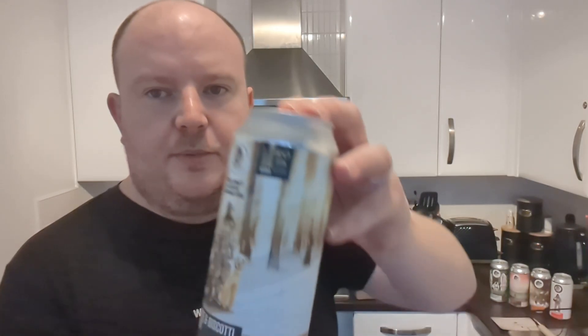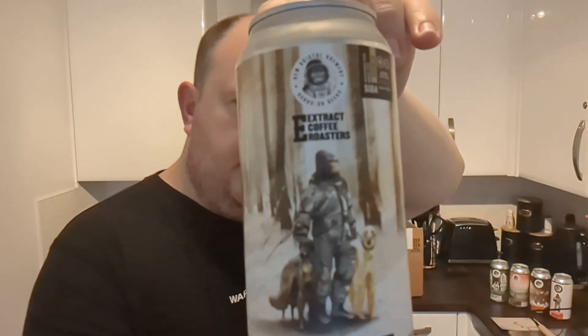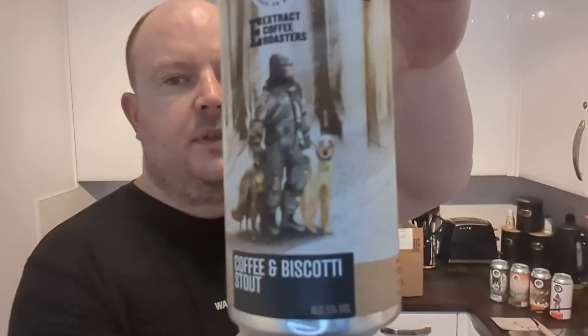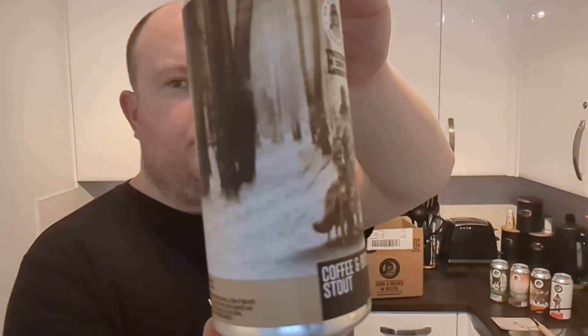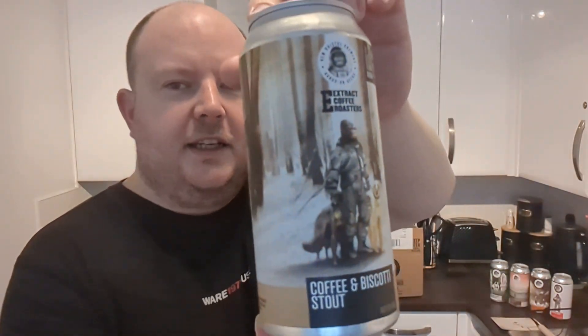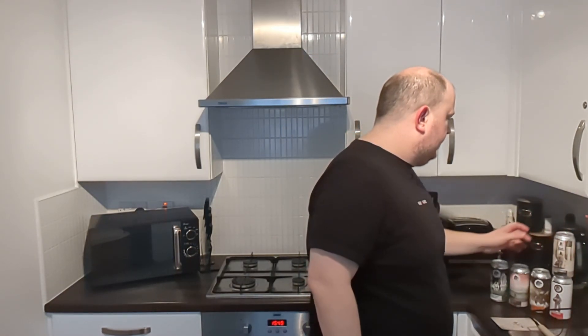Another stout — a Coffee and Biscotti Stout. New Bristol Brewery and Extract Coffee Roasters. And it's won a SIBA Award — SIBA Gold. Coffee and Biscotti Stout at 5% ABV. Lovely artwork — it's in the woods this time. It's like a Planet of the Apes theme, isn't it? I like it. It's an interesting logo.